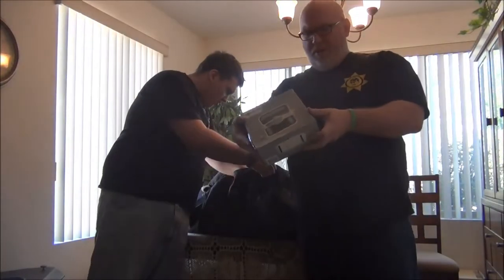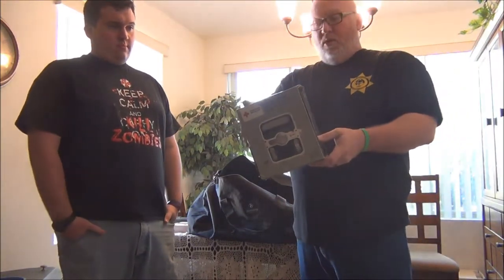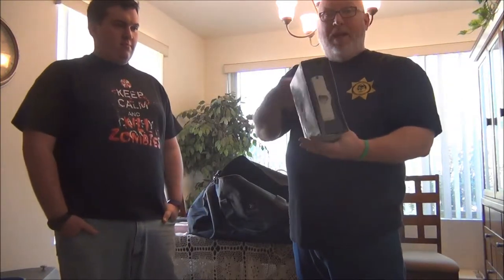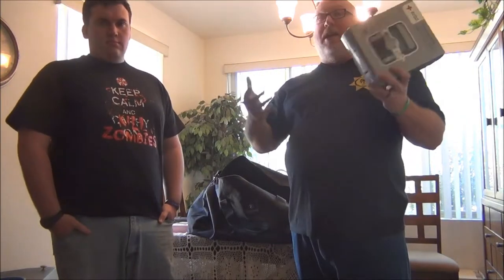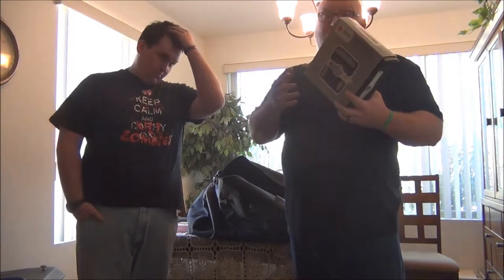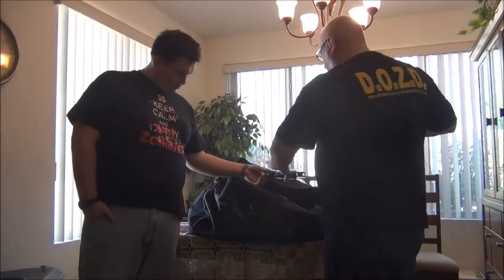This is a wind-up and solar-powered radio, sponsored by the American Red Cross. You can crank it up for battery power or use solar power. It's going to be necessary if there's any loss of power or communication - cell phones are down, electricity's out. You can use this. You may not be able to reach anyone if radio towers are down, but it's a good wind-up solar powered radio to have.